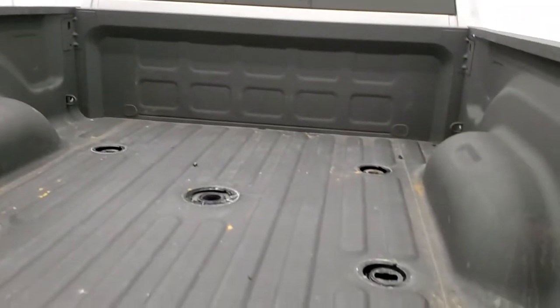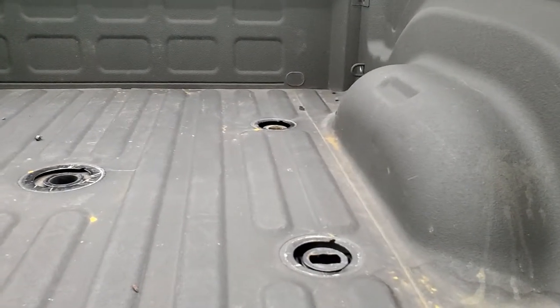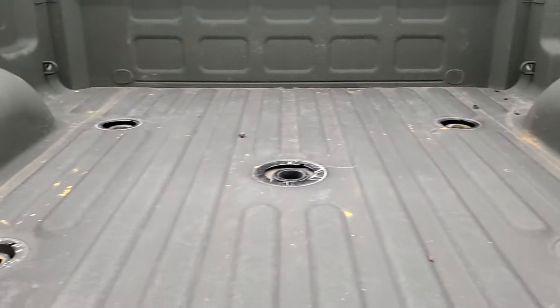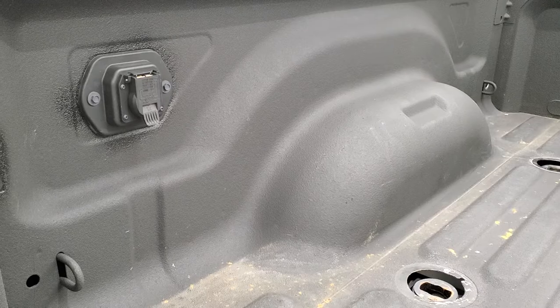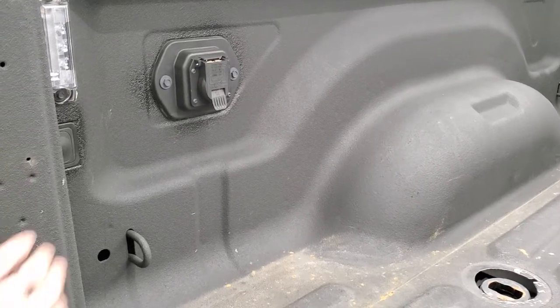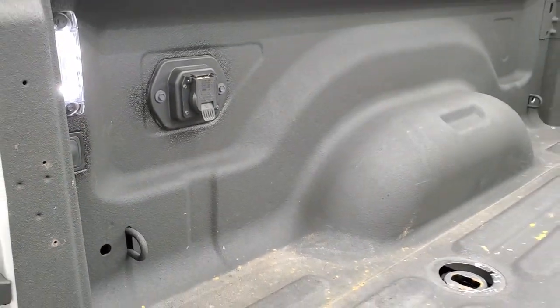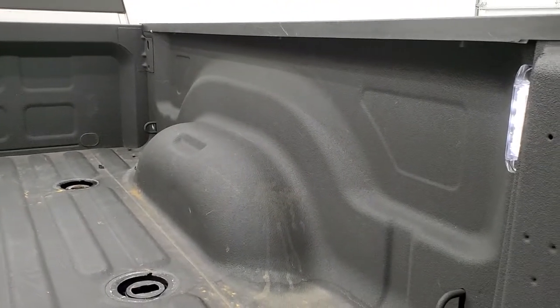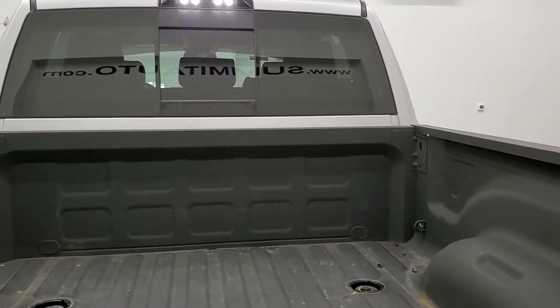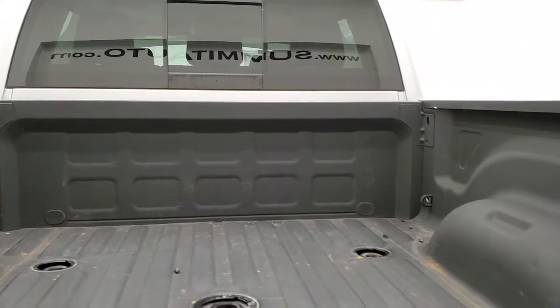It does have a locking tailgate, backup camera, and spray-in bed liner. You do get the 5th wheel and gooseneck prep package, which comes with 7-pin wiring back here as well. You do get LED bed lighting — those lights turn on with that button, with lights on both sides. You also get the cargo cam up there, which we'll check out in just a little bit.